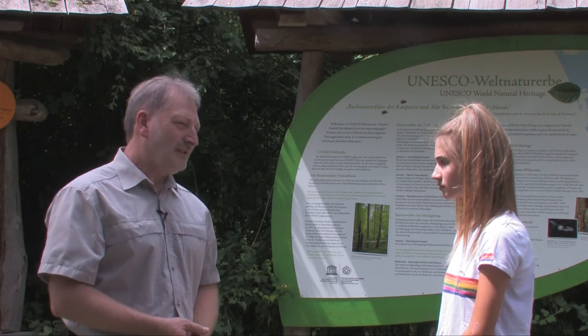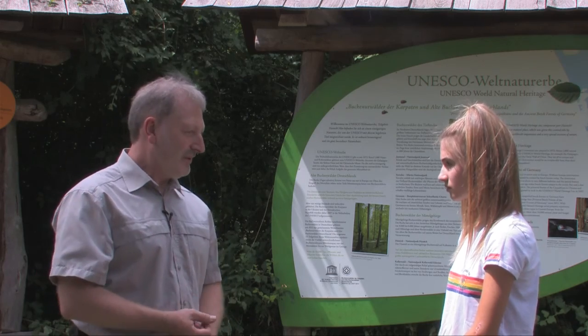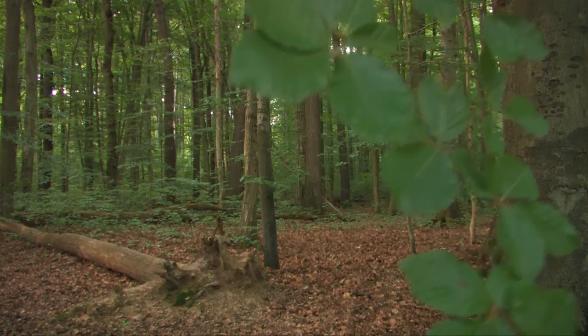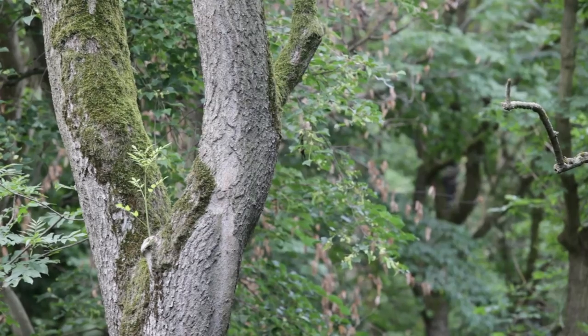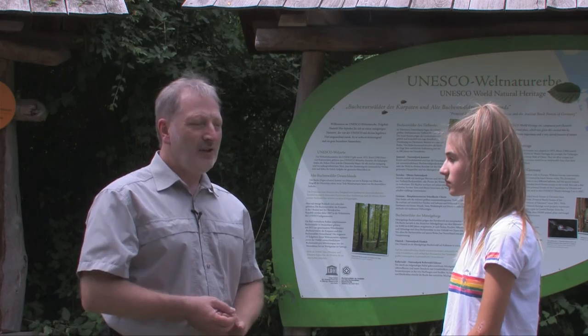Die biologische Vielfalt spielt in so einem Nationalpark natürlich eine ganz große Rolle. Da kann man Arten finden wie Orchideenarten, zum Beispiel das Rote Waldvöglein. Neben der Buche – Fagus sylvatica mit dem wissenschaftlichen Namen, der europäischen Rotbuche – gibt es natürlich auch andere Arten wie die Hainbuche, die Esche oder der Bergahorn, aber auch so seltene Arten wie die Elsbeere.